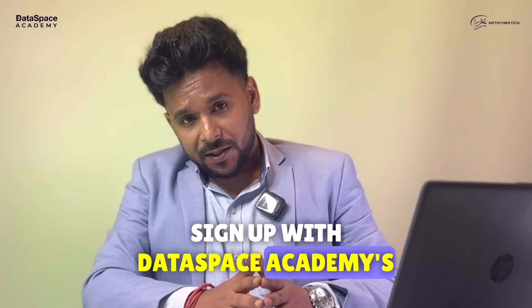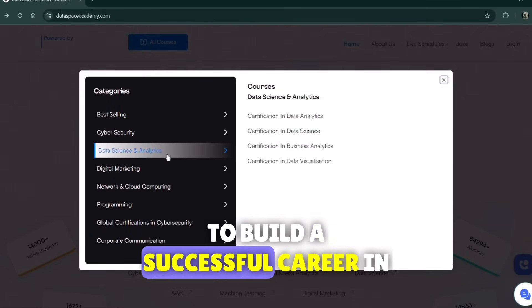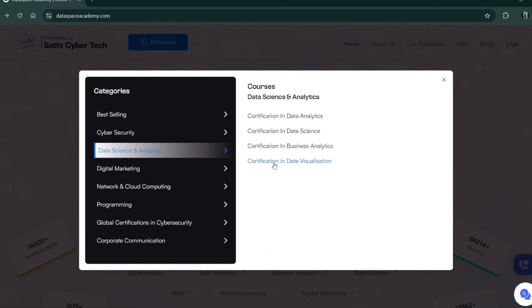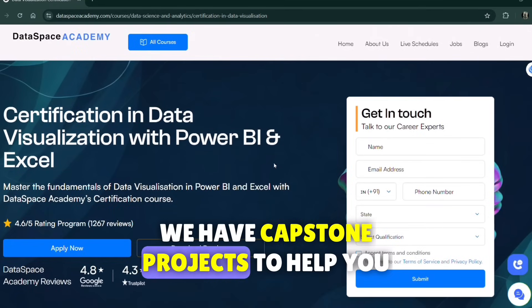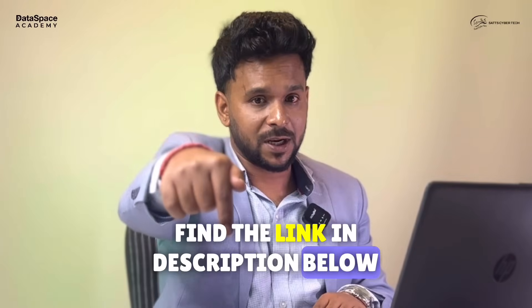Sign up with Data Space Academy's industry-leading Microsoft Power BI certification course to build a successful career in the analytics domain. We have capstone projects to help you build real-time skills within months. Find the link in the description below.